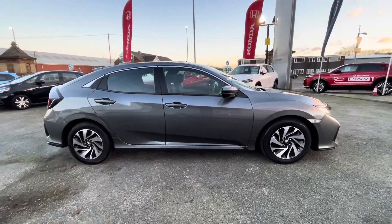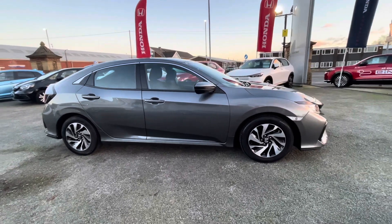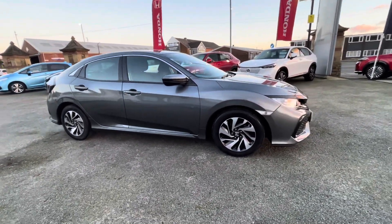For more information on this vehicle or to book a test drive, feel free to call us on 01204 827906.